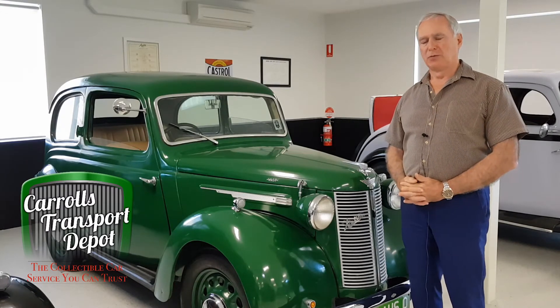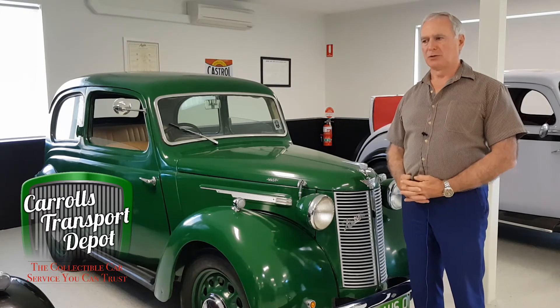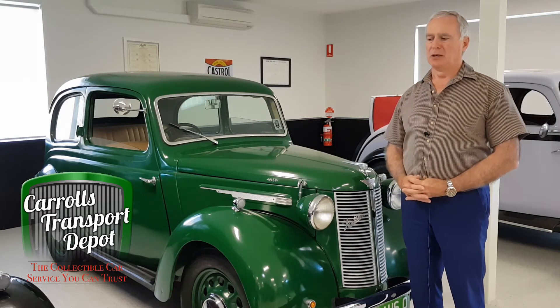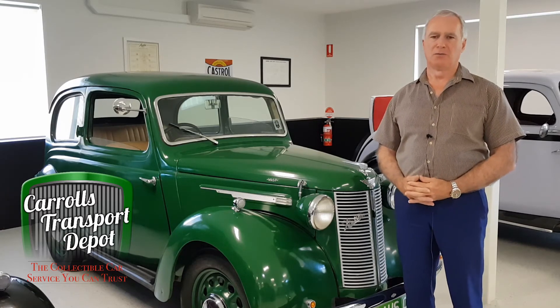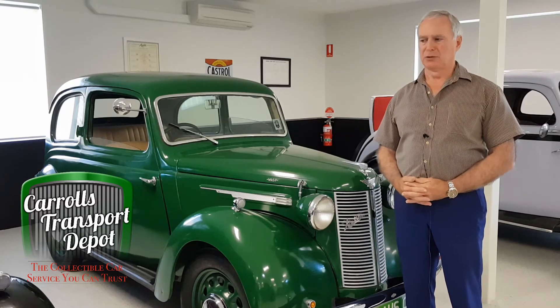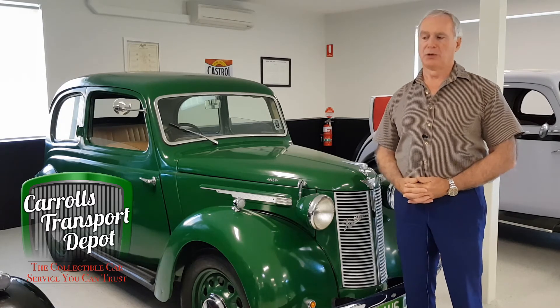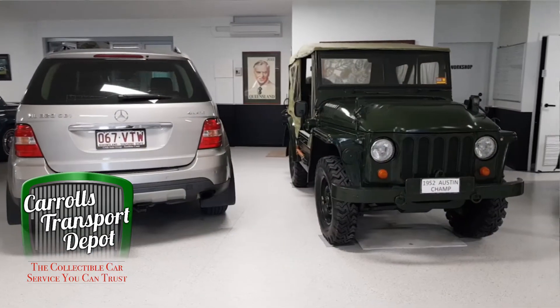Austin is also interesting to me because Sir Herbert Austin came out to Australia in the late 1800s as an apprentice for the Wolseley Company, and he was a smart lad. He went back to England and soon set about his own motor manufacturing business. He was of the ilk of Sir Henry Royce, Charles Rolls, and Walter Owen Bentley in that he worked very hard at development. He was happy to work with other companies — for example, we have here an Austin Champ with a Rolls-Royce engine.